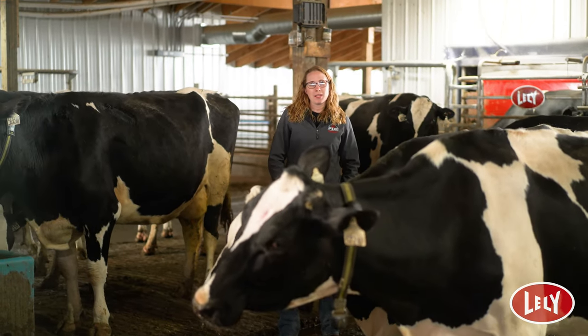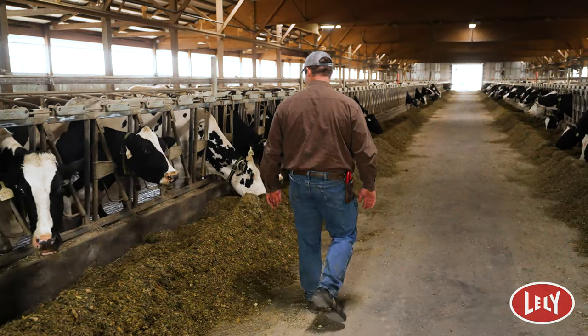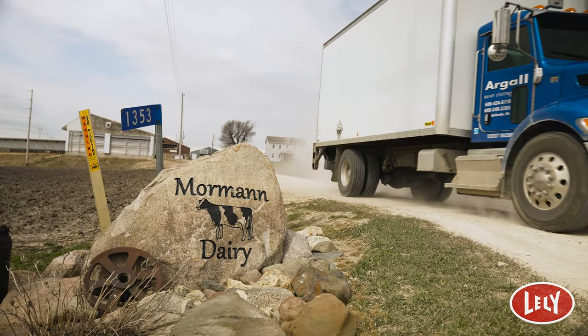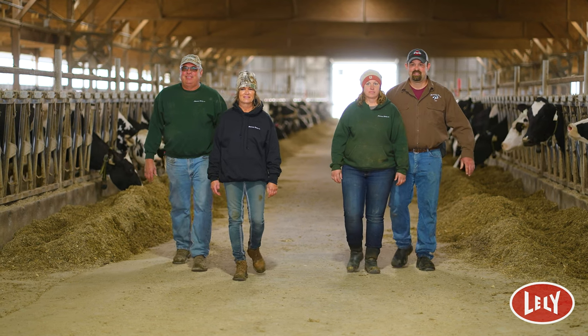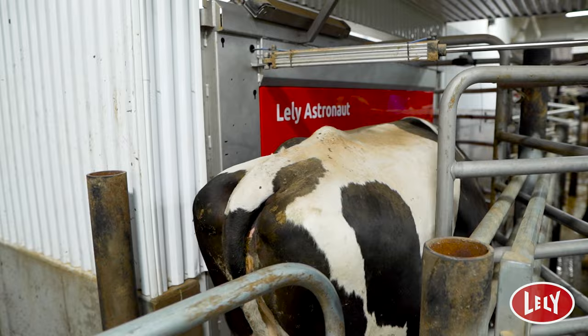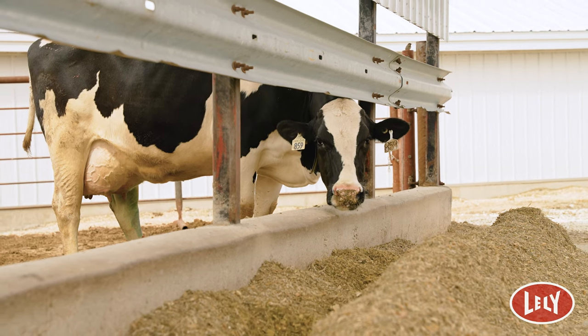Healthy cows for healthy business. My name is Glenn Moorman. I'm from New Vienna, Iowa. Our farm was started in 1983 by my parents Dan and Sandy Moorman. We have 12 Lely A5 robots and we milk about 720 cows.